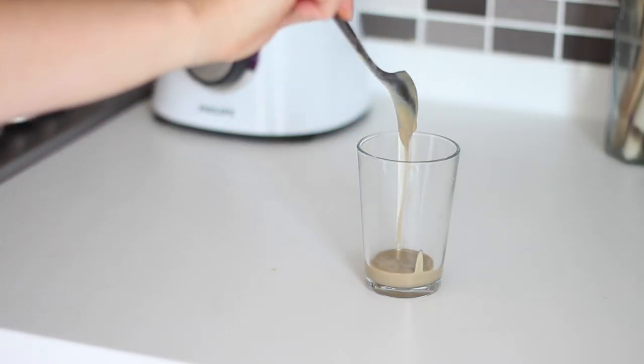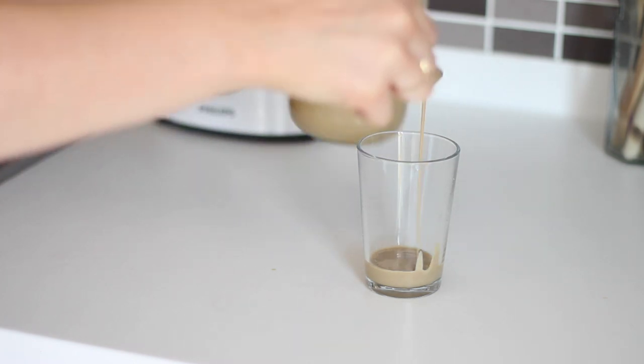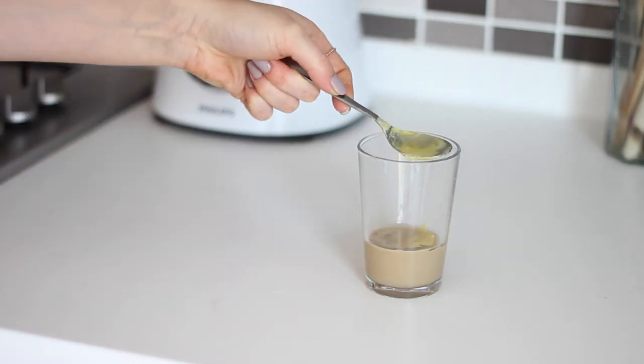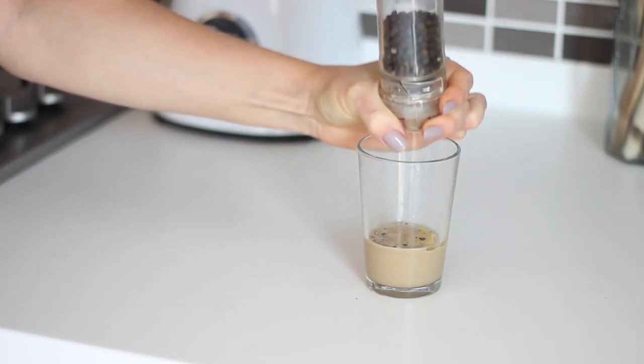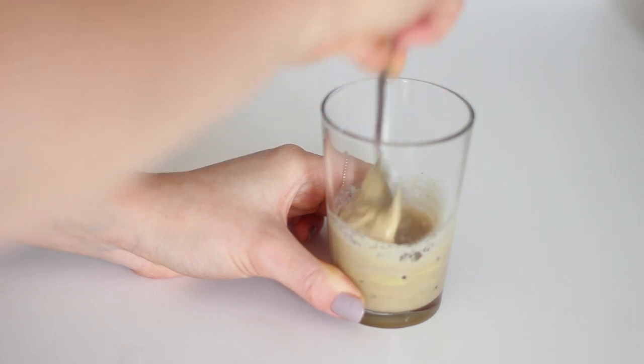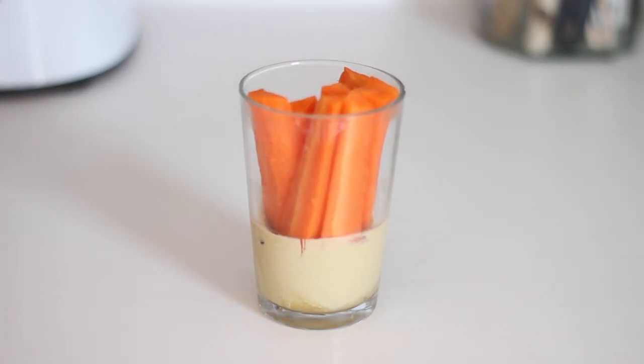I then made my dip using 3 tablespoons of tahini, 1 teaspoon of dijon mustard, 1 tablespoon of maple syrup, 2 teaspoons of lemon juice and some black pepper. I added those together in a glass, mixed it really well, and then popped the crudités in with it.